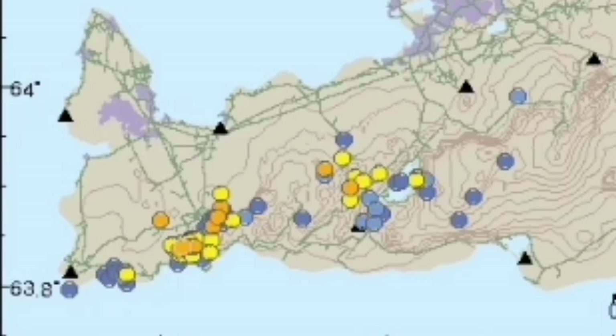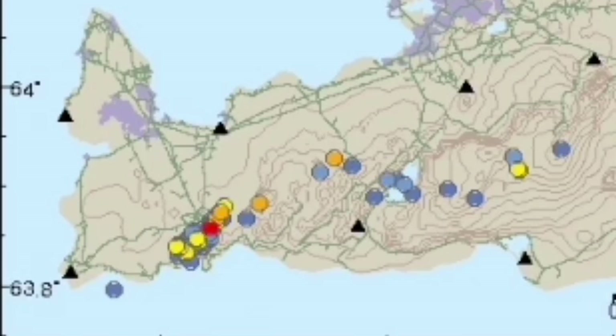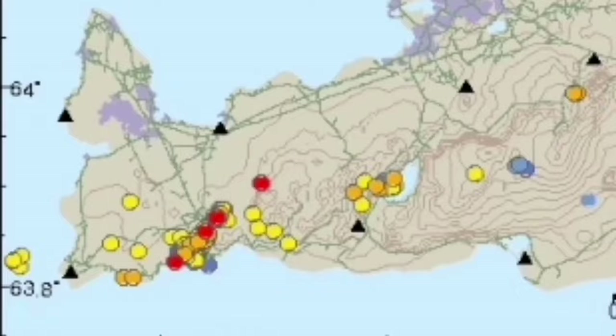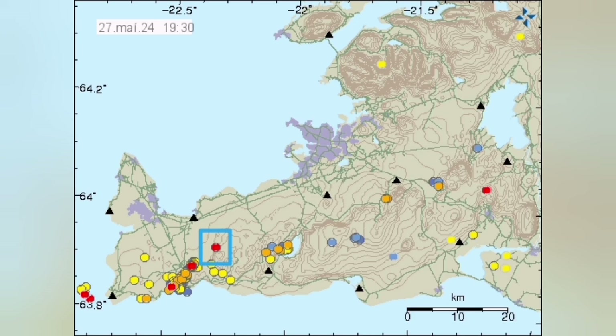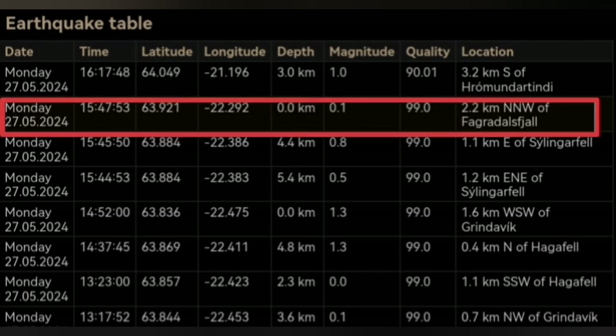Now we have this pattern of earthquakes to look at, and then we see one earthquake today which was strangely off the usual trend — and that is what I marked here. That is exactly on the plate boundary. When we look at the depth of it, this is at zero depth, 2.2 kilometers north of Grindavík. That's practically exactly on the plate boundary.